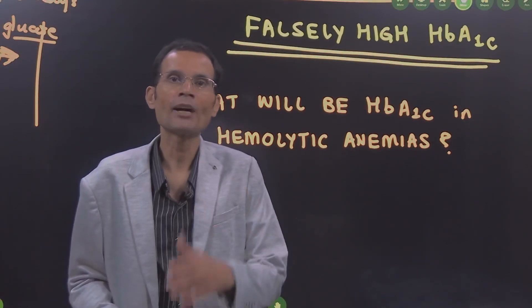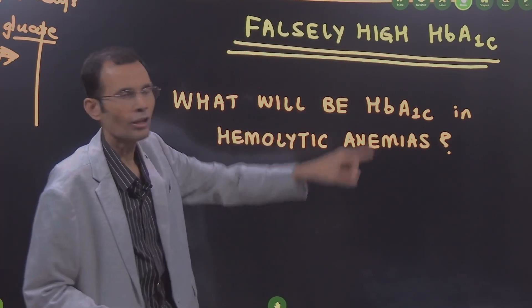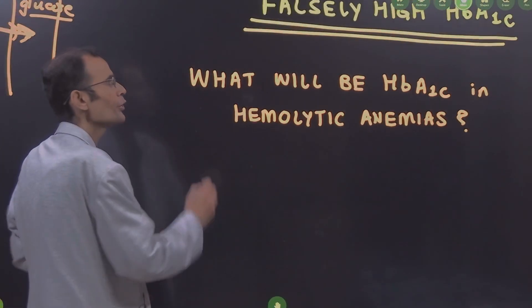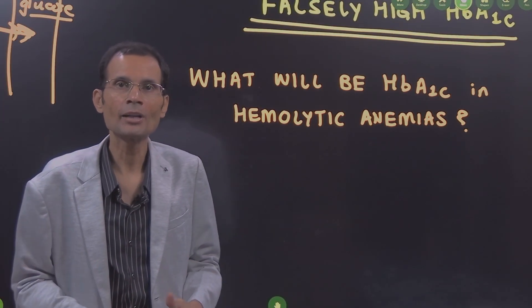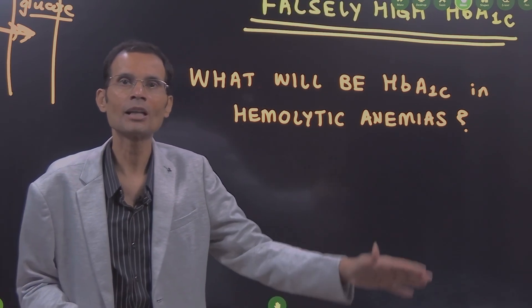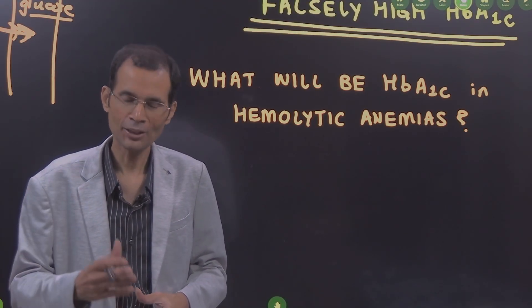While I sign off, I will ask you a question. If iron deficiency anemia gives a falsely high glycated hemoglobin percentage, what do you think will happen in the condition of hemolytic anemias? What will happen to the glycated hemoglobin levels in hemolytic anemia? You can write your answer in the comment section. Thank you.